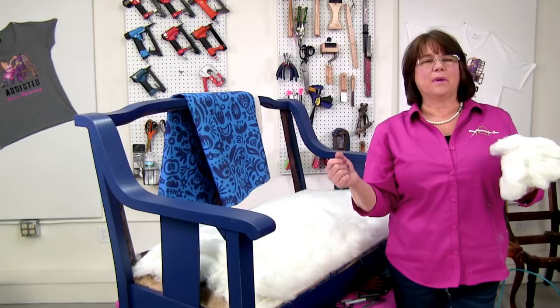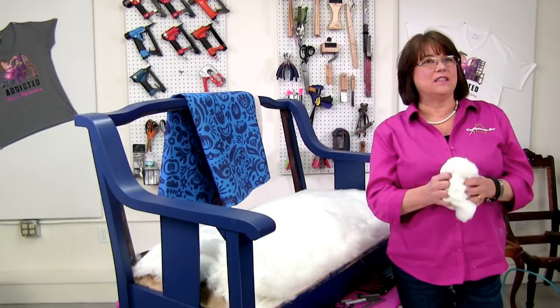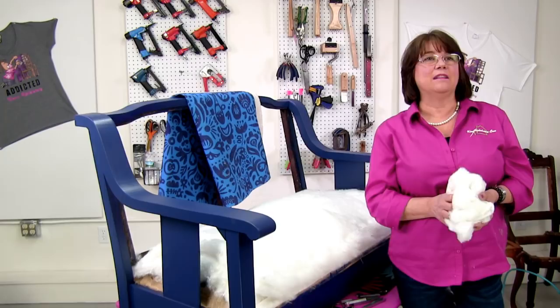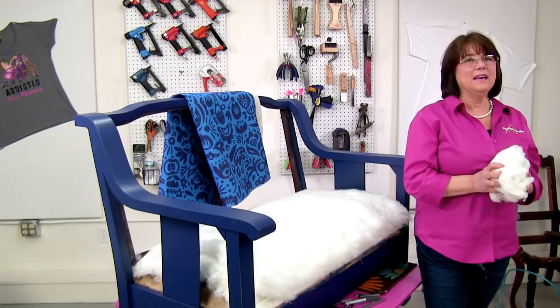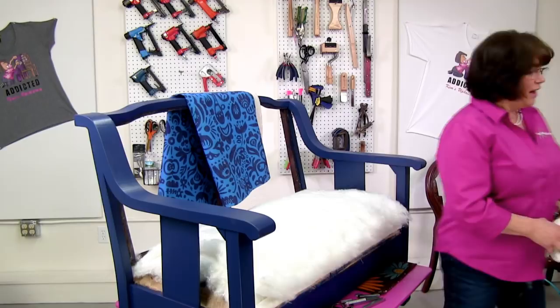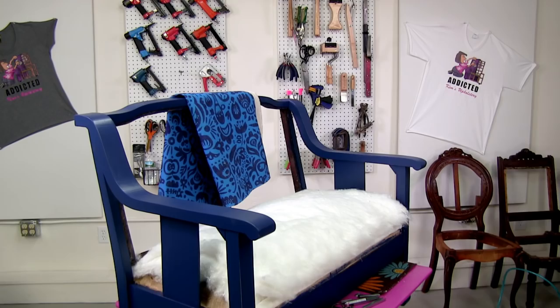Someone asks about the paint — it's Behr, and I got it at Home Depot. I'll post a picture of the can. It's one of their primer-combined paints, I think it's called Premium Plus. Jeremy from Black Skull Upholstery and Restoration says he recently completed a parlor set that was an amazing one-off — I'd love to see pictures. And hello Annette. I think this is going to go pretty quick — cotton layer number five.